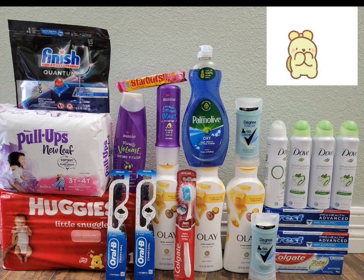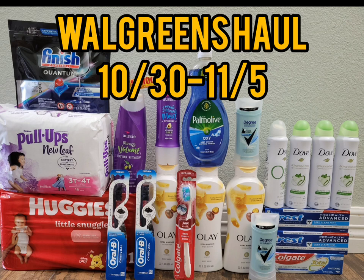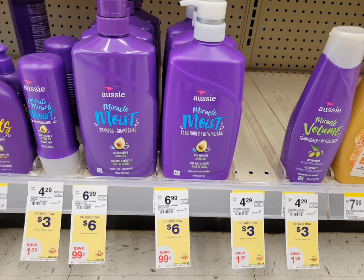Hello everyone, welcome and welcome back to CC Star Couponer. I hope you're all doing well. This is my Walgreens haul for this week from October 30th to November 5th. I did a separate transaction using all digital coupons for both of my accounts. Without any further ado, let's get right into it.